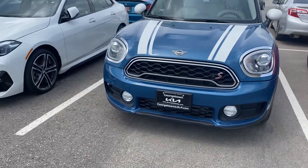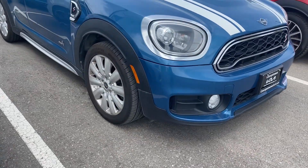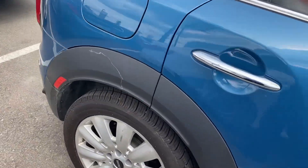Hi, it's Adrian here at Georgetown Kia. Just want to thank you for the interest in our 2019 Mini Cooper. Going to give you a walk-around of the vehicle — excellent condition, it is a recent trade-in for us.